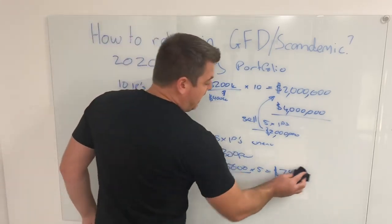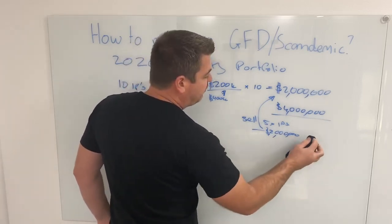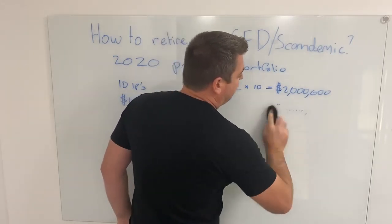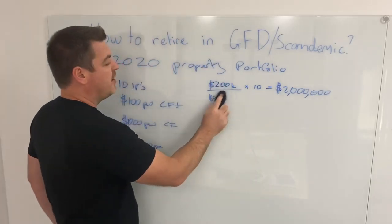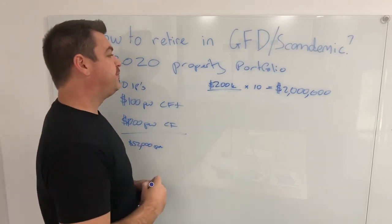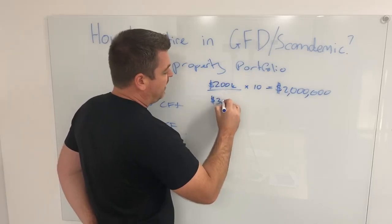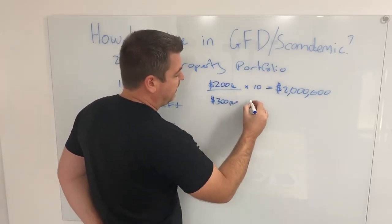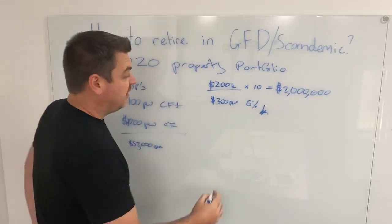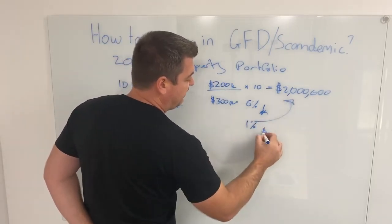So I thought, how could I get these properties to generate more cash flow? It wasn't until about 2008-2009, when all my colleagues were scared about their jobs — a very similar time to where we are now in the GFD — that I realised if a property is renting for $300 per week at a 6% interest rate, and the interest rate went down, each 1% drop on a $2 million portfolio was $20,000 per year.